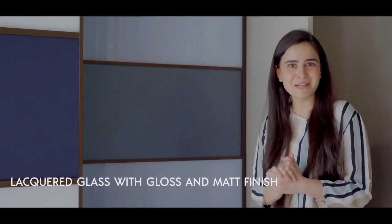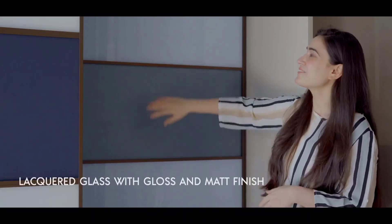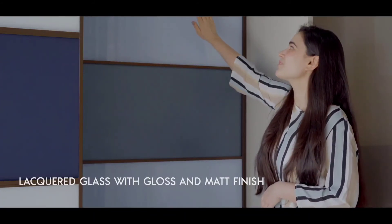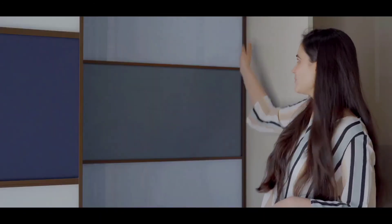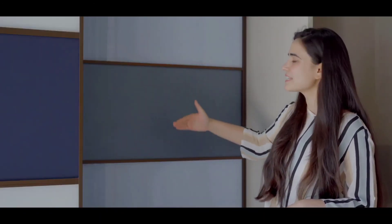We experimented a little with the lacquered glass and we have something which has both gloss as well as matte finish. We have profiling — horizontal and vertical — so that you can customize yourself. This is actually how much you can customize with the designs that we offer.